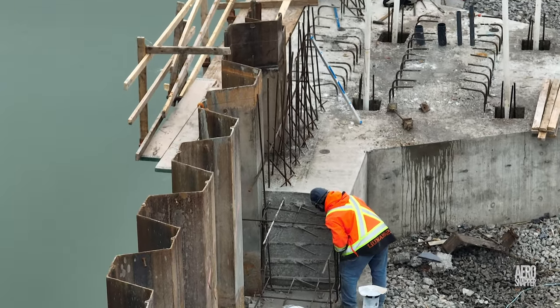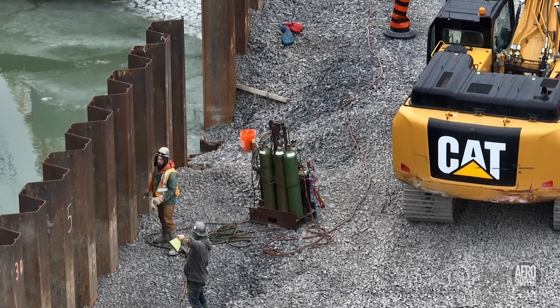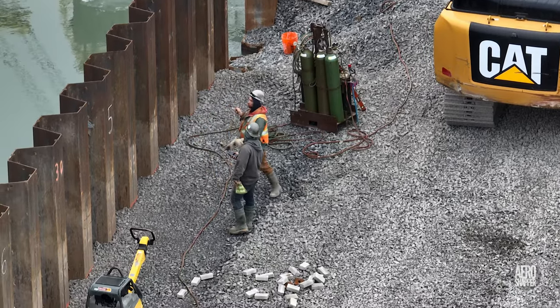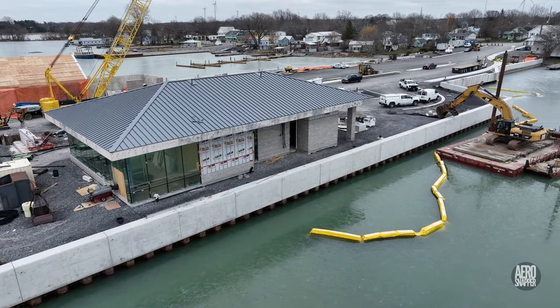No matter how big the project, there's always room for the individual actions of the skilled tradesman. These views should give you a good idea of just how far advanced work on the terminal building really is.